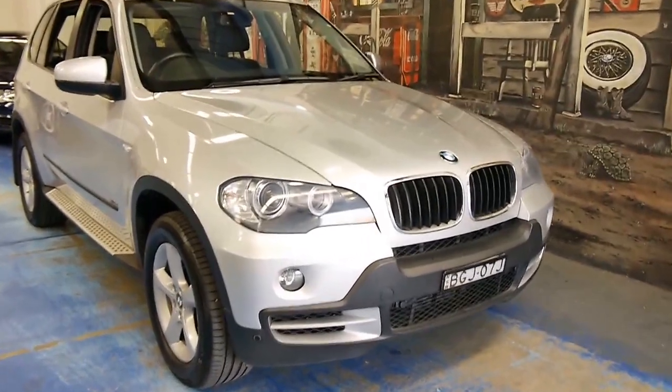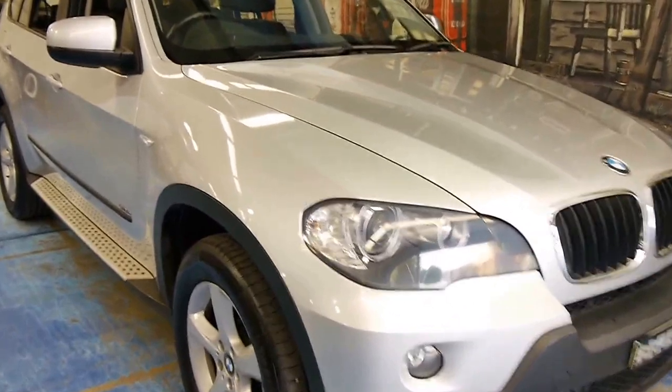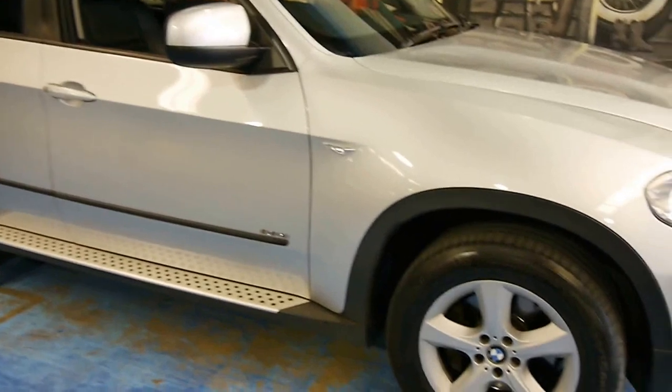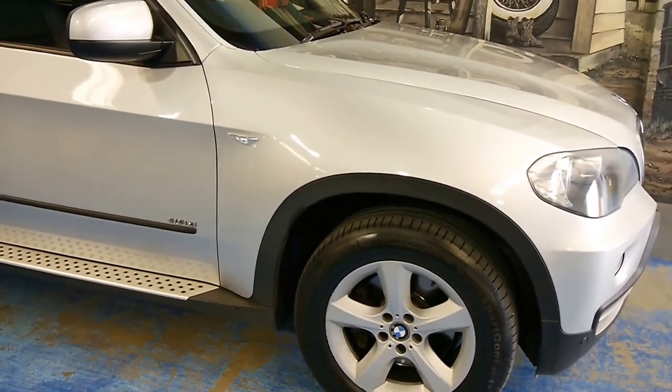Look what I have to offer you today. It's a 2008 immaculate BMW 3 litre turbo diesel X5.